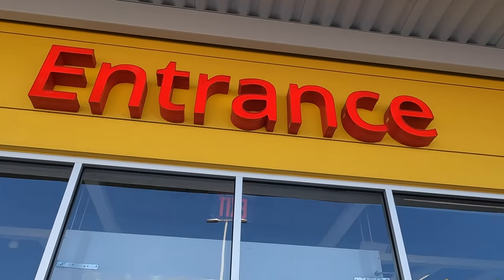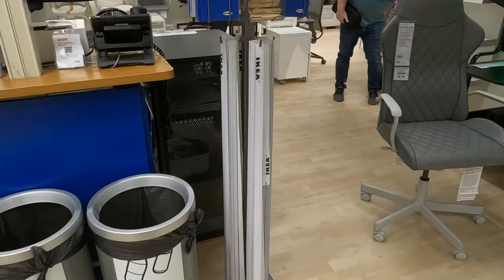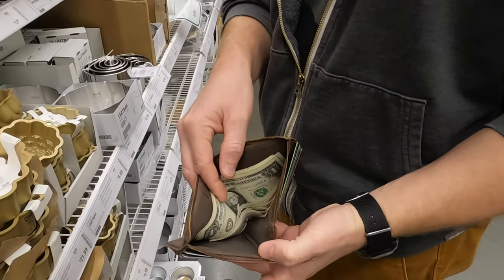First things first, do yourself a favor and grab a free paper tape measure hanging throughout the store. They'll be super handy throughout your shopping trip and are perfect to keep in your purse or wallet for future use. I've had one in my wallet for over five years, and it comes in handy more times than you'd think.